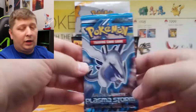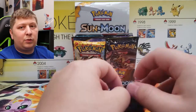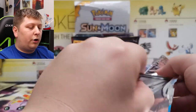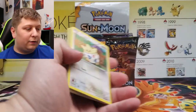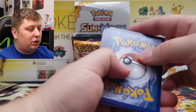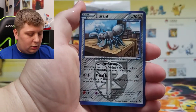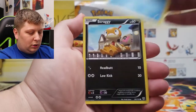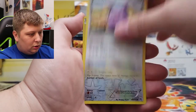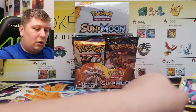This is a Plasma Storm. I actually got a great deal on this — a Plasma Storm Blister with Plasma Storm, Plasma Freeze, and Plasma Blast all for $125. The Plasma Storm packs are going for almost that much themselves, and it was a seller that didn't have much feedback, but I was willing to go out on a limb. Sure enough, it was authentic. We got a Durant as our first card in Plasma Storm. Of course, we're going for that Secret Rare Charizard in this set — and we didn't get it, unfortunately.